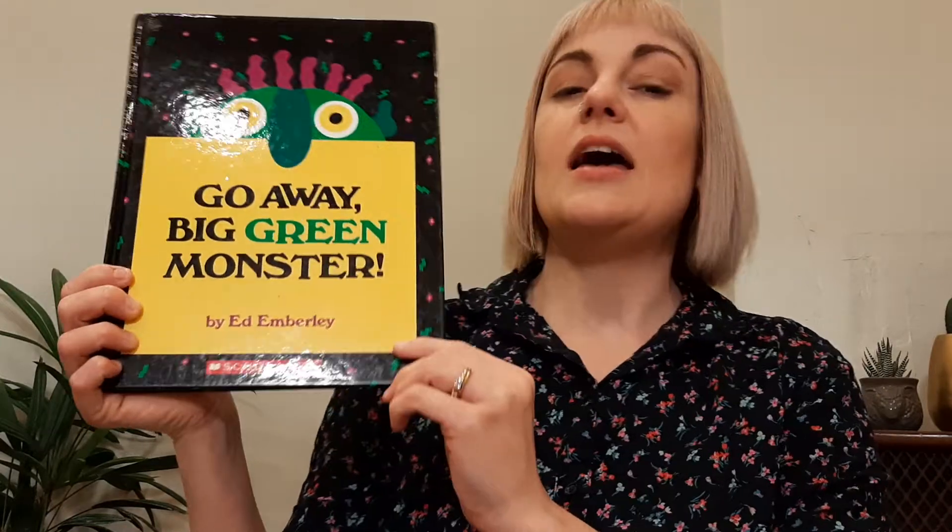Hi, everyone. I have another book to read to you today, and this is another favorite that I see a lot of kids reading from the book bins. This is called Go Away, Big Green Monster, and it is by Ed Emberley.